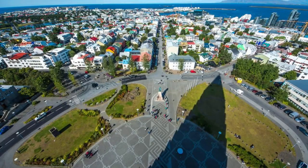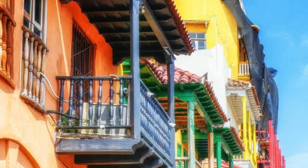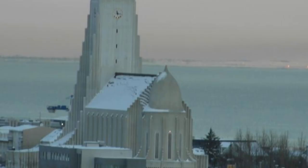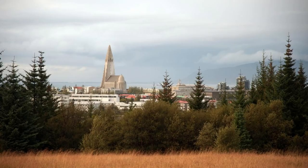Reykjavík. Experience the vibrant culture and cosmopolitan charm of Reykjavík, Iceland's capital city and the beating heart of Icelandic culture. Explore its colorful streets, lined with historic buildings, trendy cafes, and world-class restaurants. Visit iconic landmarks such as Hallgrímskirkja Church and Harpa Concert Hall, and explore its museums, galleries, and shops. Experience Reykjavík's legendary nightlife, with its bustling bars, live music venues, and late-night hotspots — a city where modernity meets tradition in a vibrant and dynamic fusion.